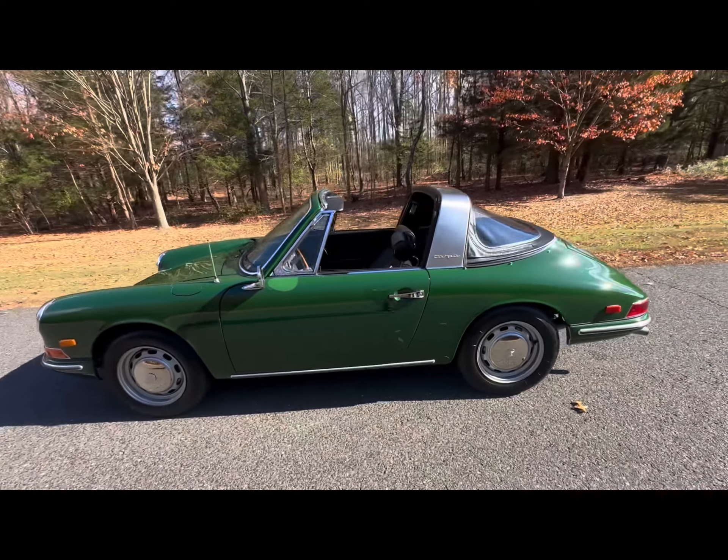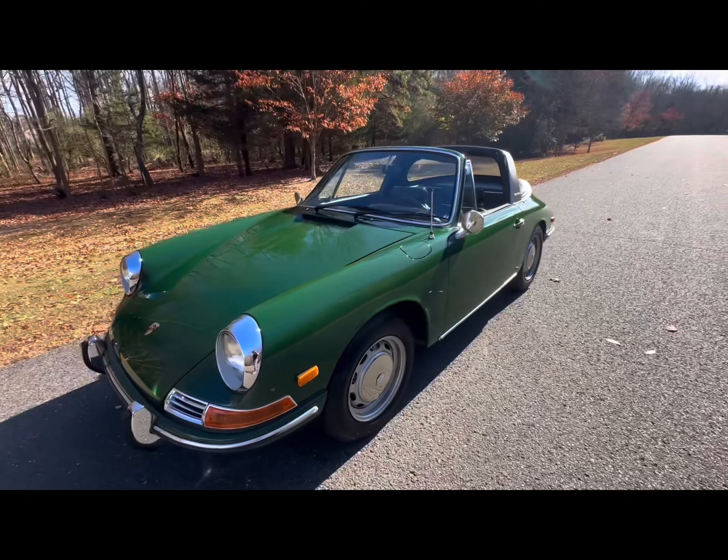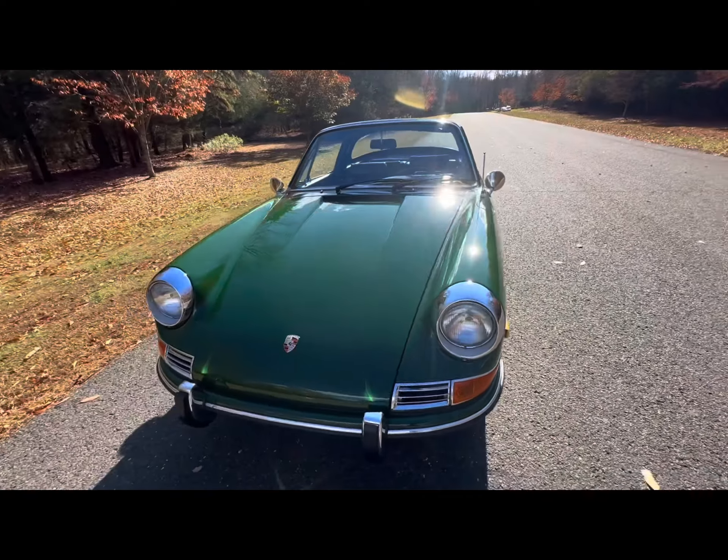You'll see in my drive video that the car has incredible road manners. It drives beautifully, and the clutch shifts beautifully.